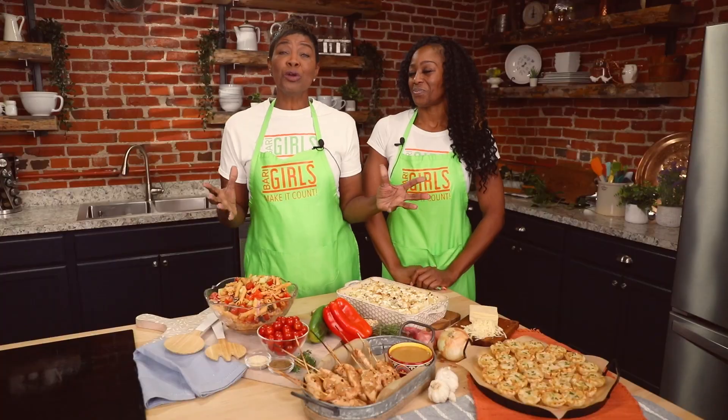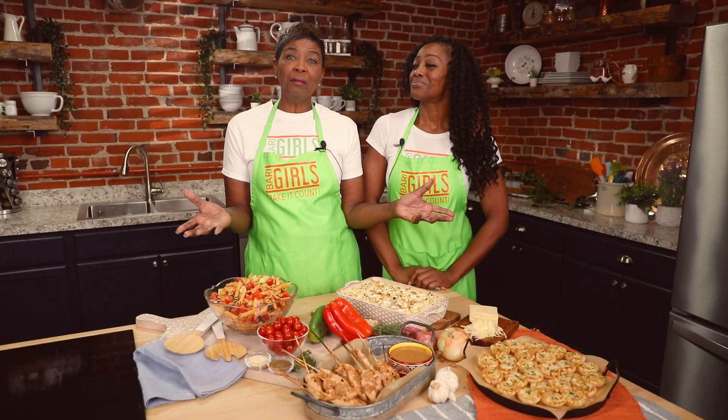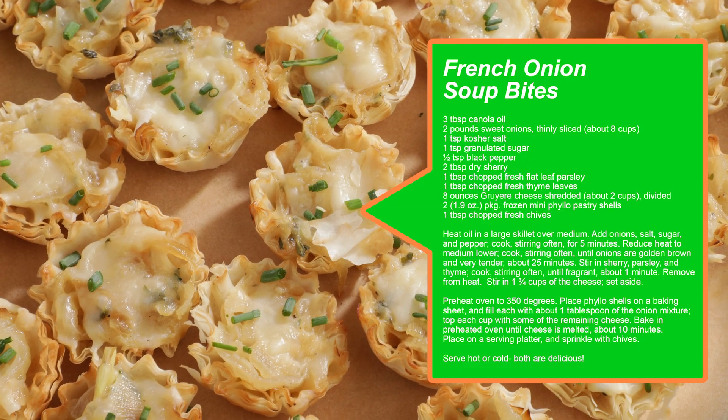Don't forget to leave a like and follow us, the Berry Girls, for more healthy, flavorful, and fun recipes. And when you try this at home, please leave us a comment and let us know how you make it count. Berry Girls out.